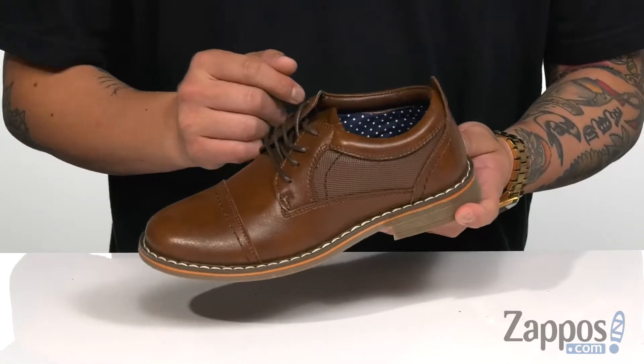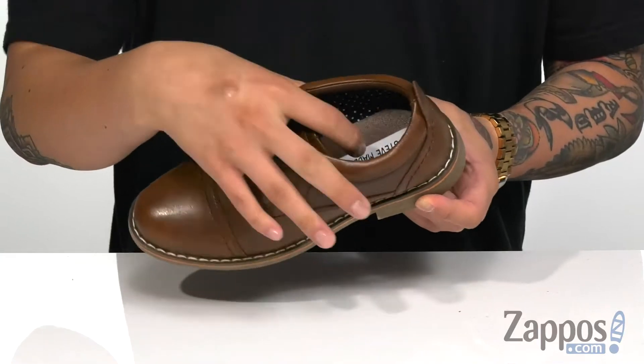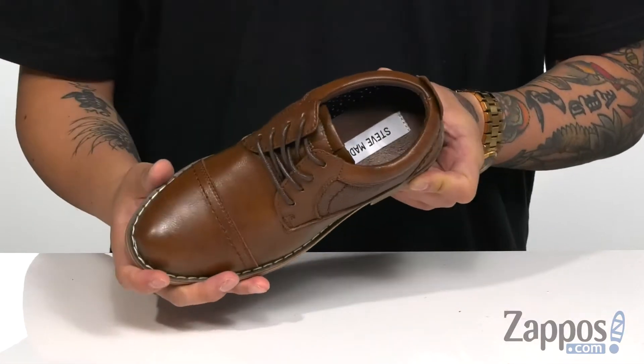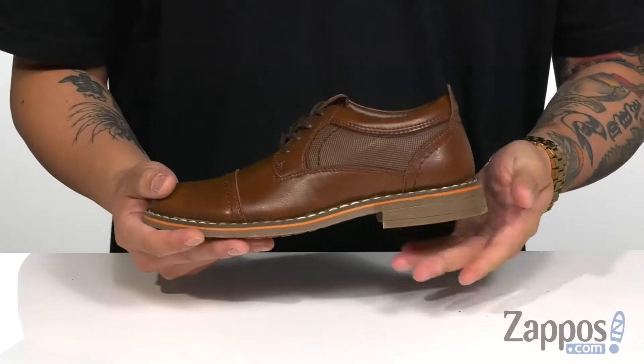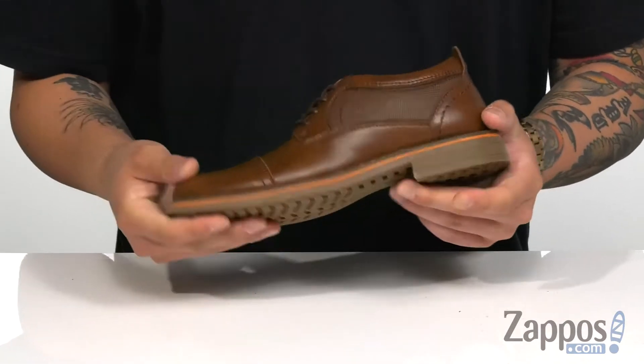A traditional lace-up design provides a secure fit, and a padded tongue and collar offer additional comfort. Soft fabric lining and a cushioned footbed provide excellent comfort with each step. A bit of a stacked heel gives them a little bit of height, and the shoe itself has a sturdy design.